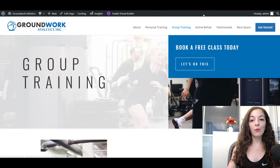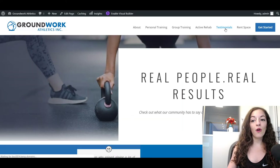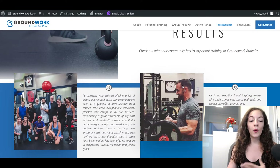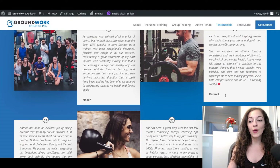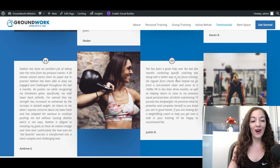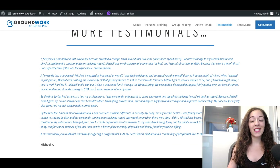This is the Testimonials page that we brought out specifically. When someone is looking for a personal trainer, they ask how it has worked for other people, so we wanted to bring that out and include lots of pictures. I told them to ask for testimonials from their clients and they did a great job gathering so many — there are a lot of great testimonials here for Groundwork, with someone even writing a really long one.